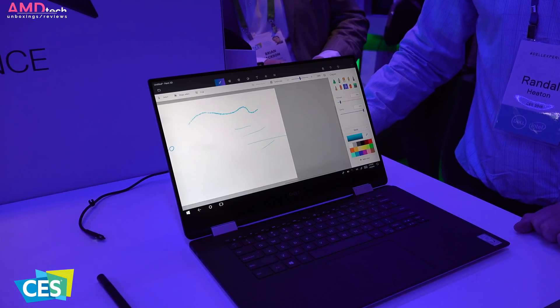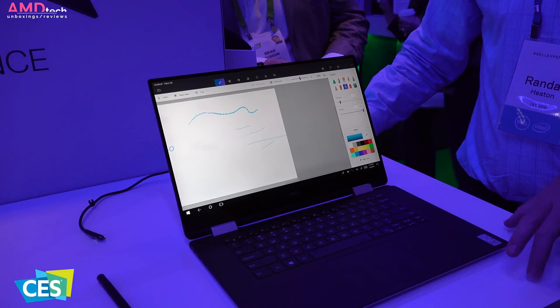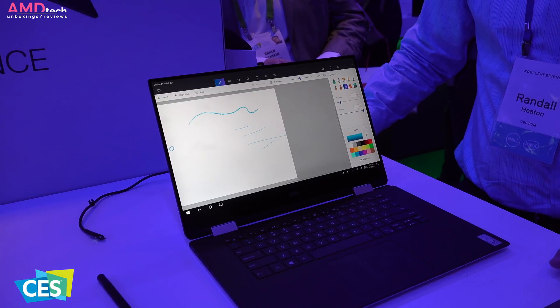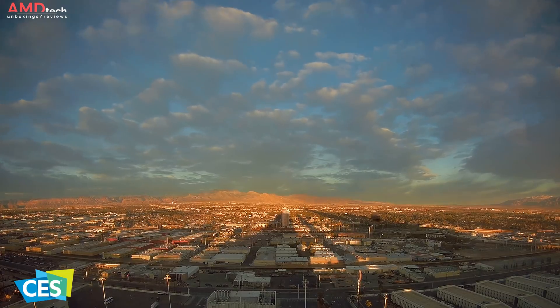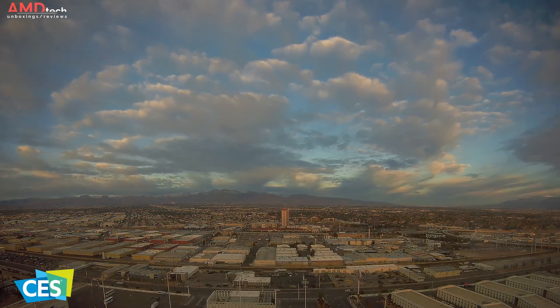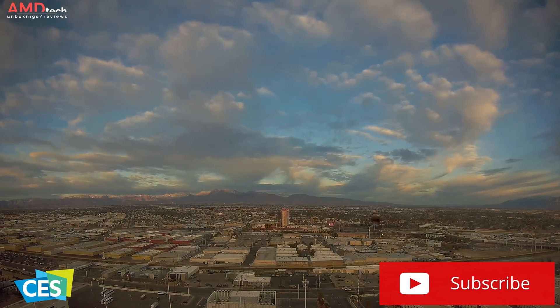Of course, I will do a full review once I can get my hands on a review unit later this year. It's coming Spring 2018 at a starting price of $1,299.